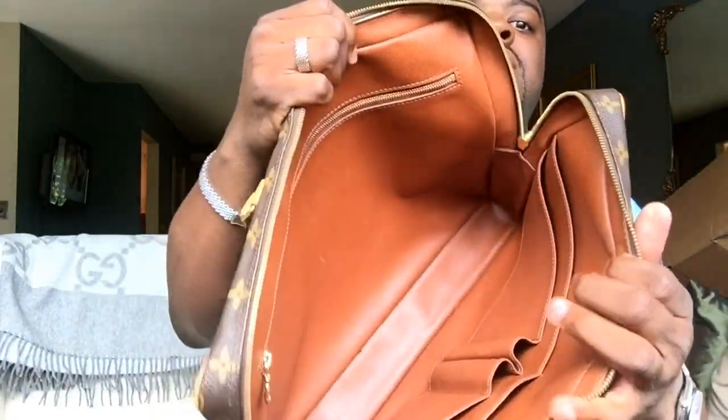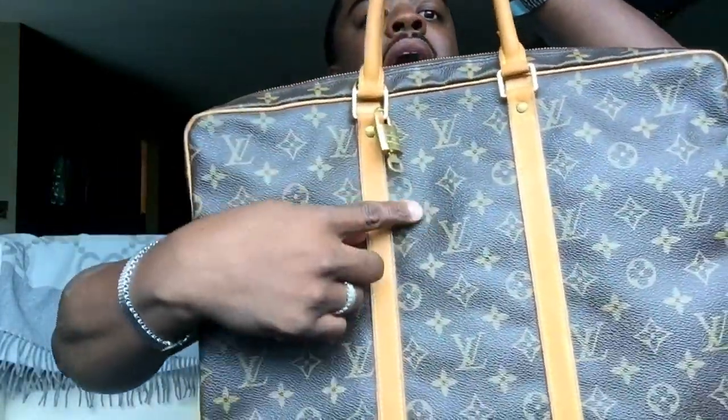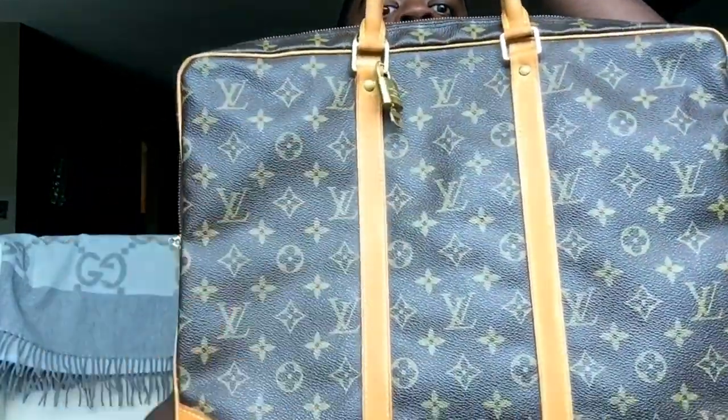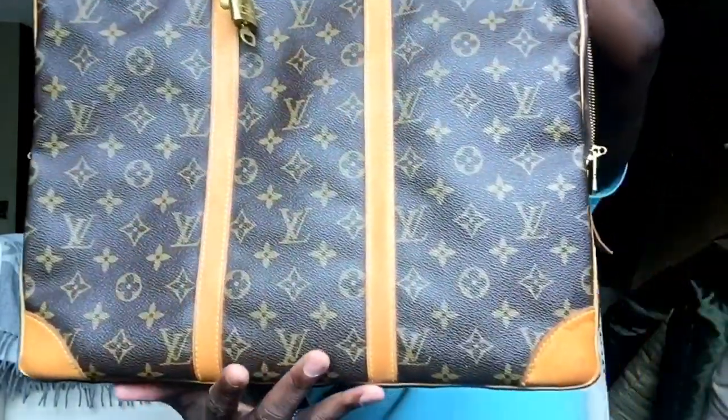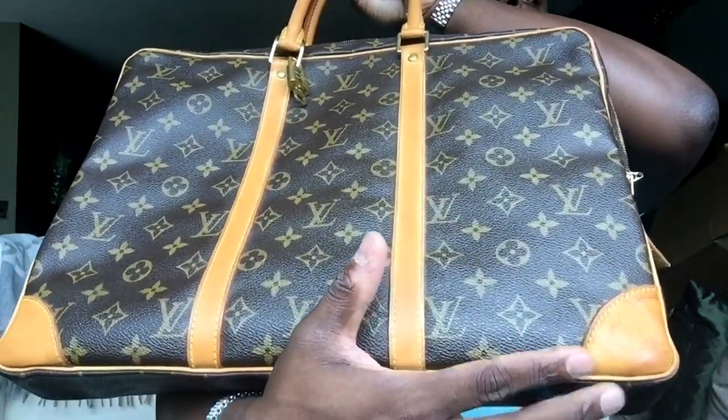The exterior is in great condition. This came with a lock and one key. On one side there's slight water damage in the corner, but that's a small price to pay when you get the bag for a steal.